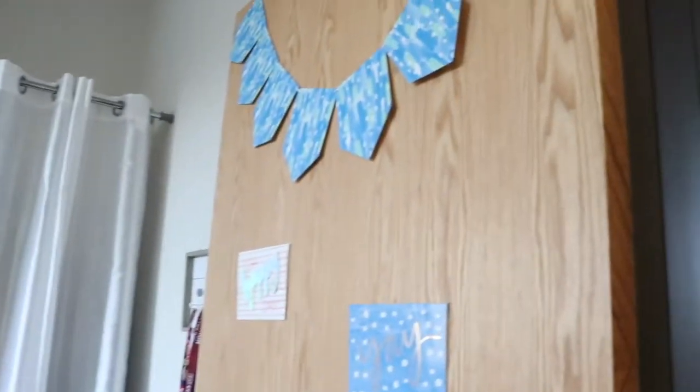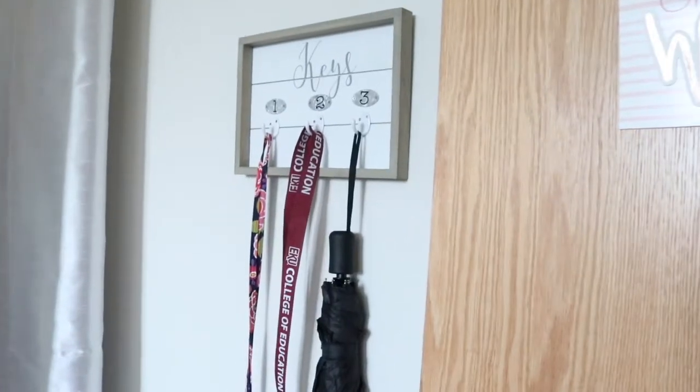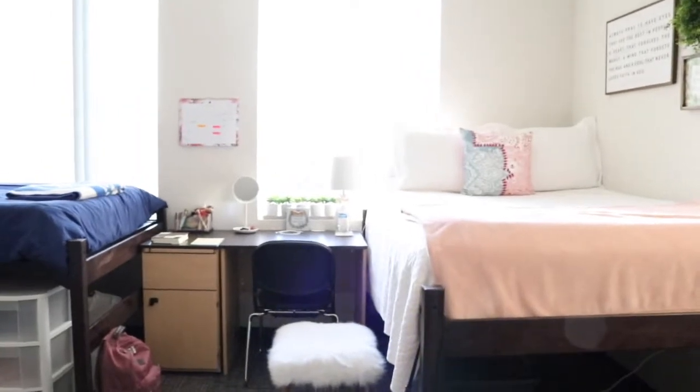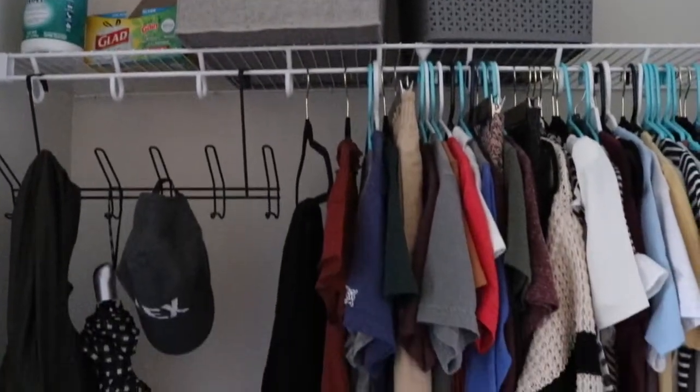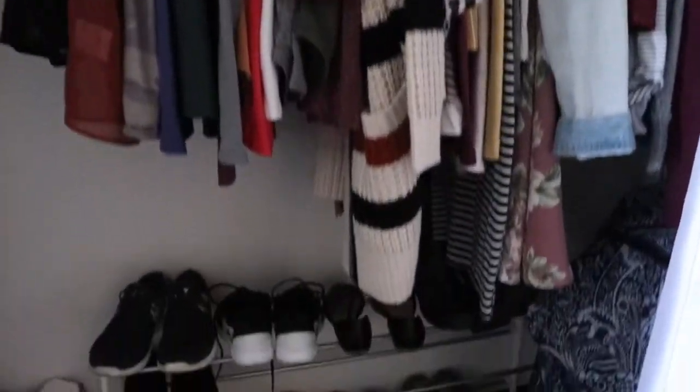Now into the actual bedroom part of the dorm. This is usually what most people have. I just have some stuff on the door to make it look pretty, and here's where I keep my keys. This is my closet — I have something over it to make it not so ugly looking. Inside I just have my clothes, obviously, and I keep some cleaning supplies in there and my shoe rack.